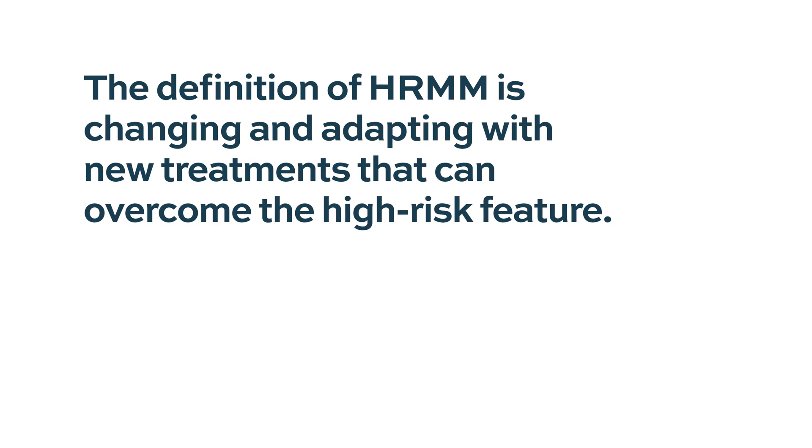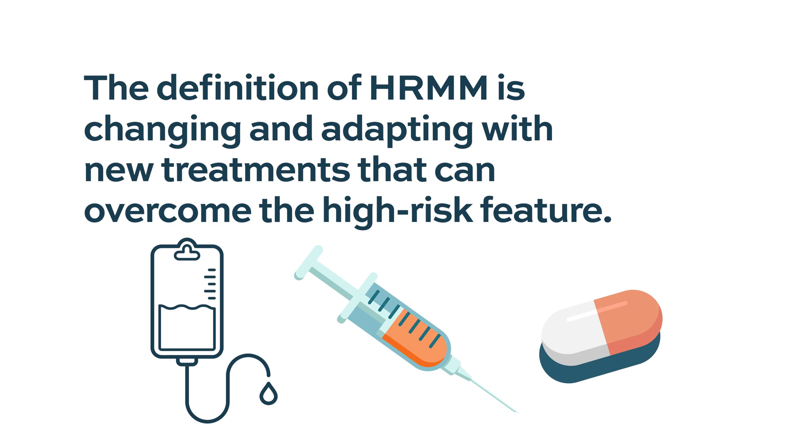This field is really evolving, and as the definition evolves, so does the treatment approach and management. What is good is that we make progress and adapt treatment accordingly. If we are now using a novel mechanism of action, we may be able to overcome the high-risk classification. Treatment should be adapted and changed based on the individual patient's risk profile.